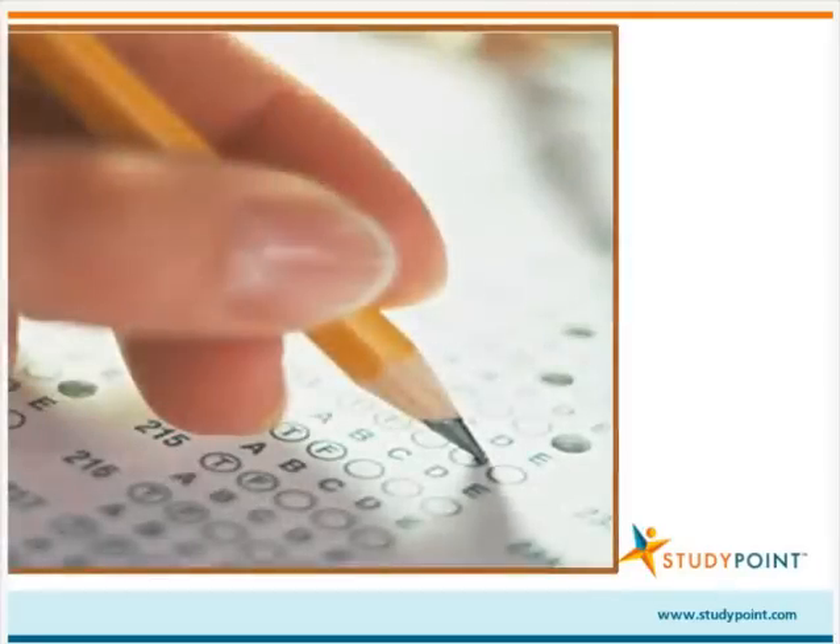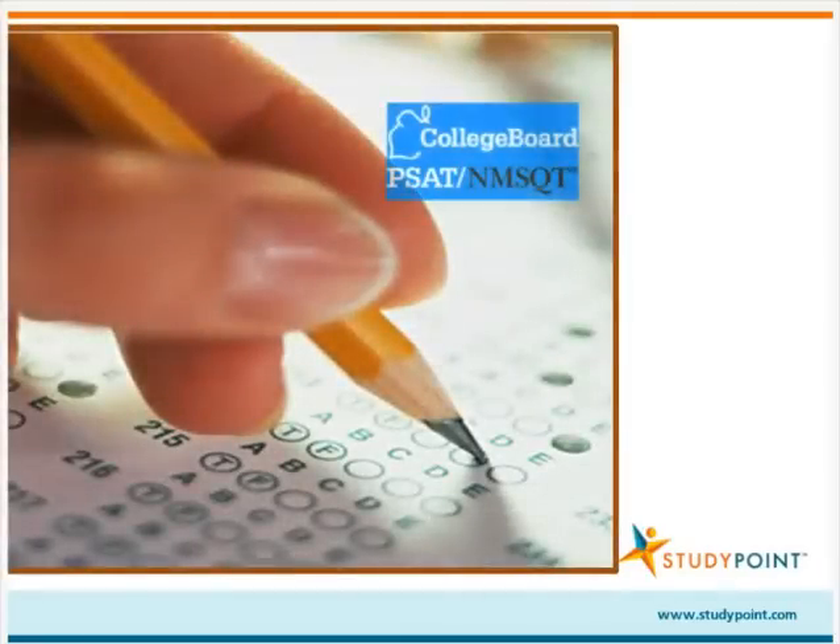If you're the parent of a high school junior, your child likely took the PSAT this past October. Test day is over — now what? It's time to start thinking about your child's score report. This presentation is designed to teach you everything you need to know about the PSAT score report so that you'll know exactly how to read and interpret your child's results when you receive them. Let's get started.